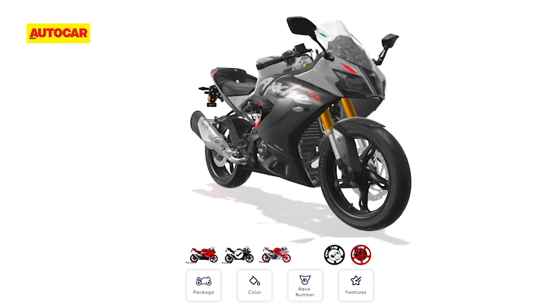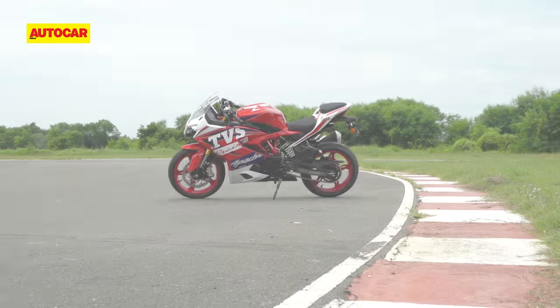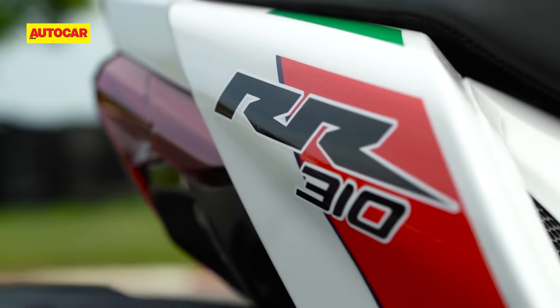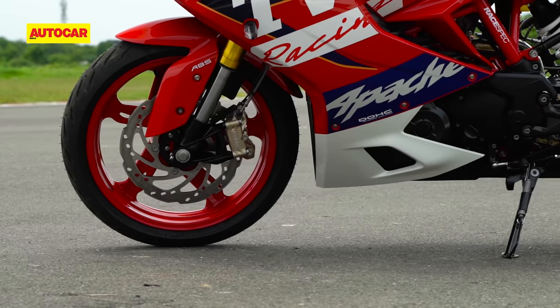The customization options available so far definitely aren't as detailed as what Royal Enfield provides, but there is a difference, because TVS is now offering two performance-enhancing kits that make the RR310 a whole lot more sporty.